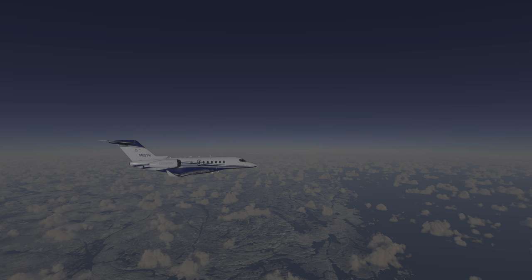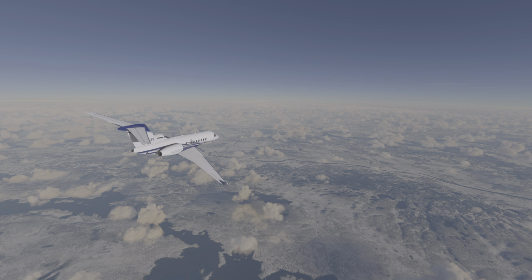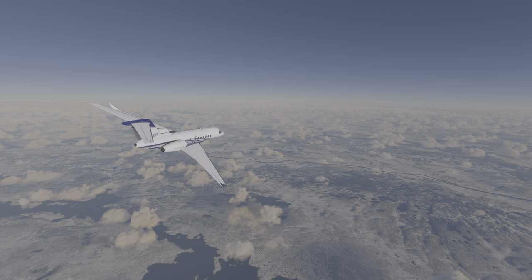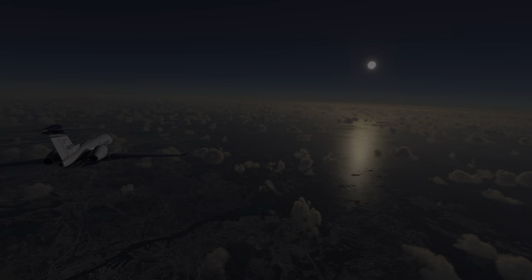Then the flight follows the southern coast of Norway, flying overhead Kristiansund. The wonderful Scandinavian landscape below starts to become more visible as the flight slowly begins to descend.